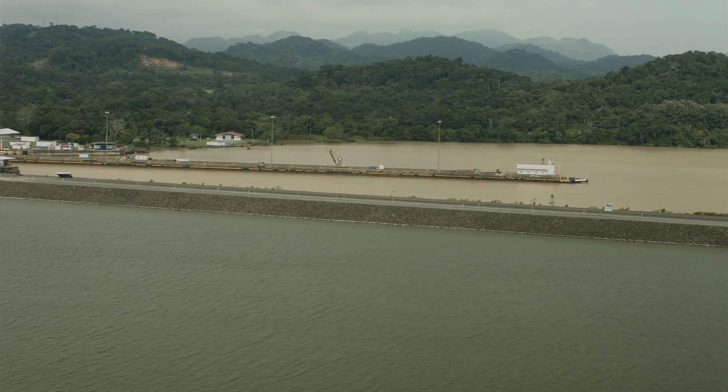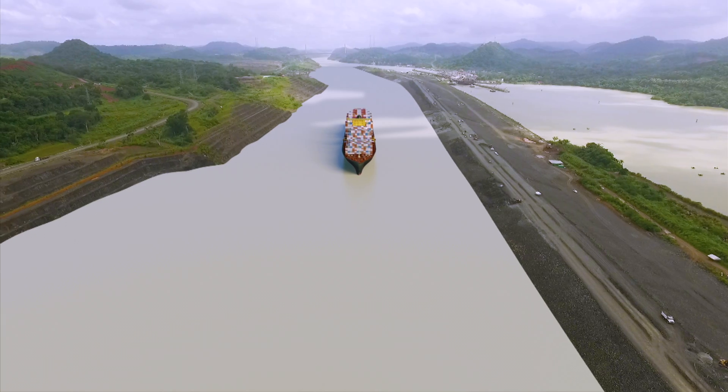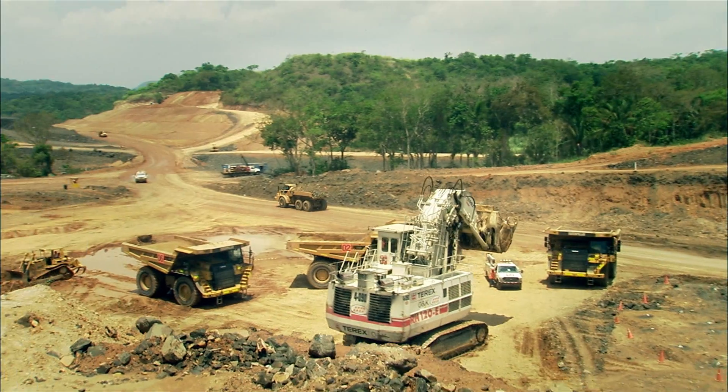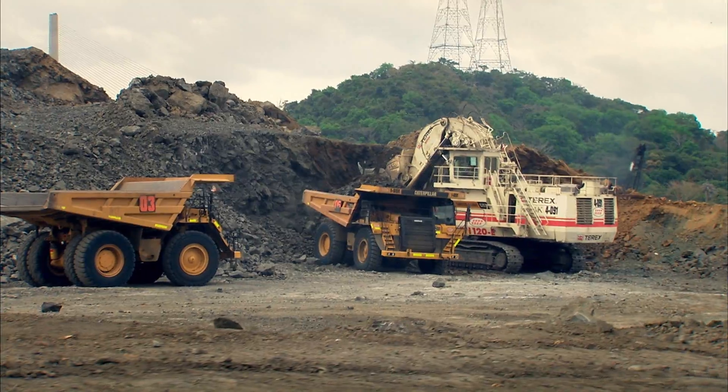This new access, known as the Pacific access channel, will be 9 meters higher than Miraflores Lake. 50 million cubic meters of dirt and rock were excavated from the entrance of the Culebra Cut to the new locks to create a new navigation channel.